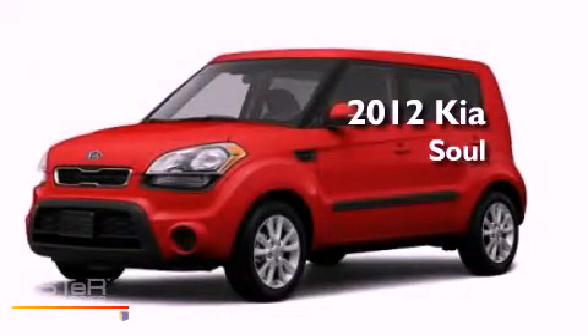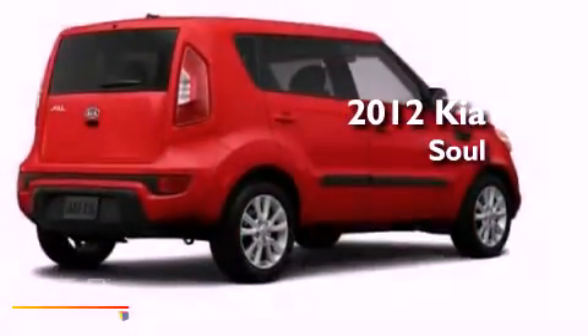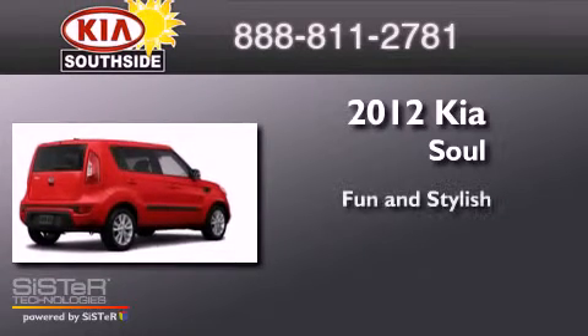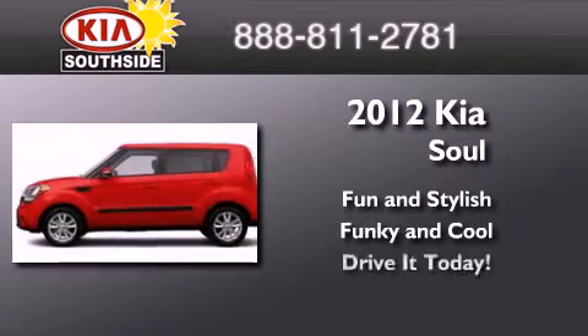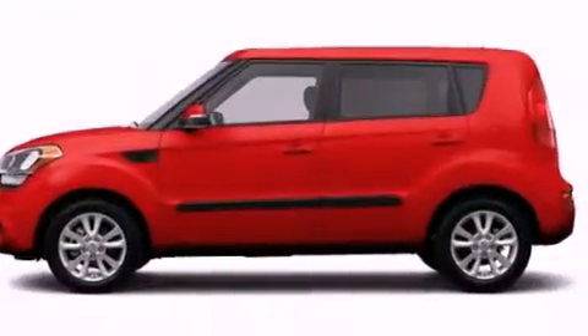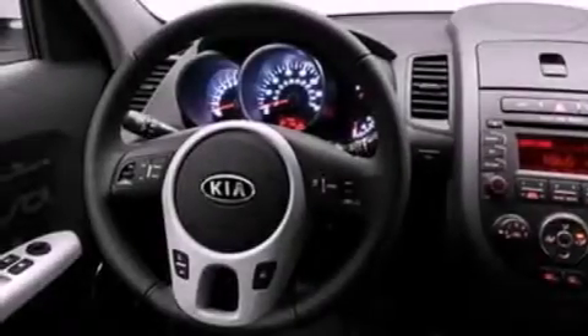This is a brand new 2012 Kia Soul. All of the following features are included.